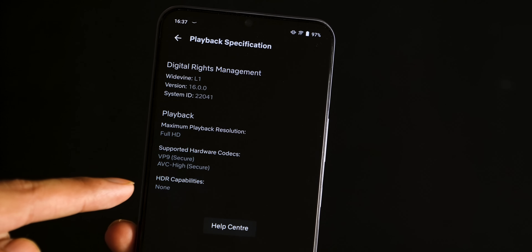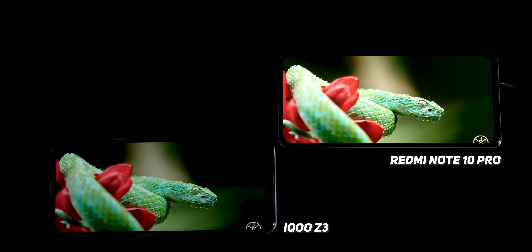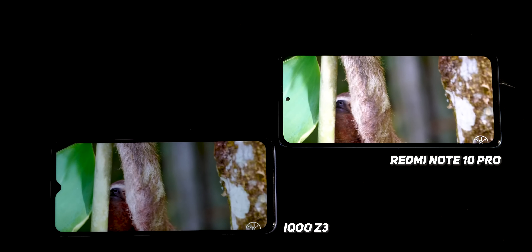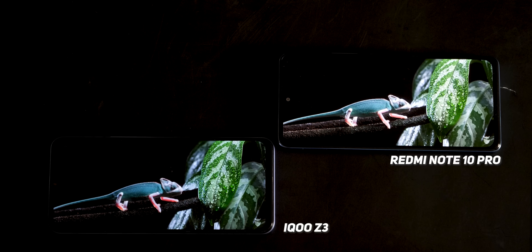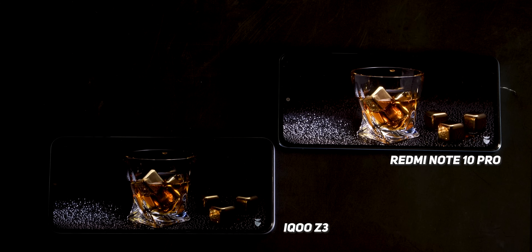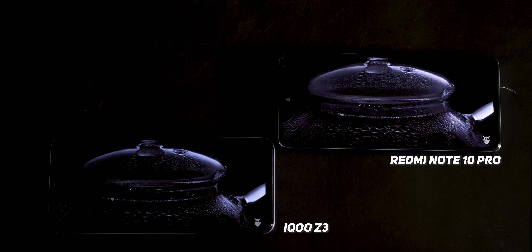Widevine L1 is supported here, so HD content is available. The screen claims HDR support, but on Netflix I couldn't get HDR content. Overall, the screen is fine, but if you compare it to the Redmi Note 10 Pro, it doesn't match. The speaker is a single speaker — I'd say well below average. The loudness is fine but the sound is very tinny, and the bass is completely gone.